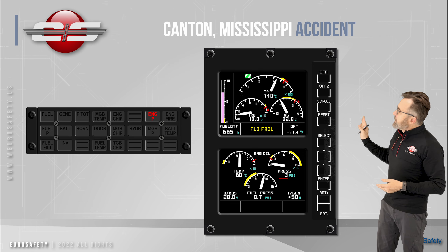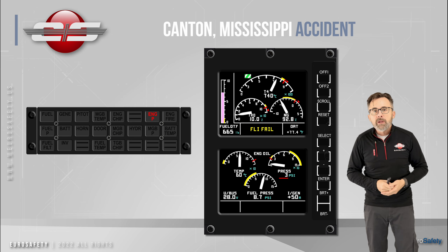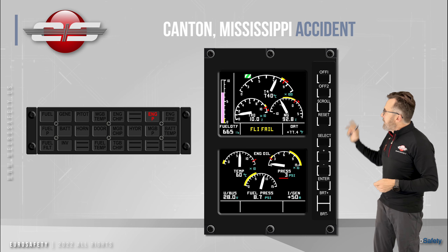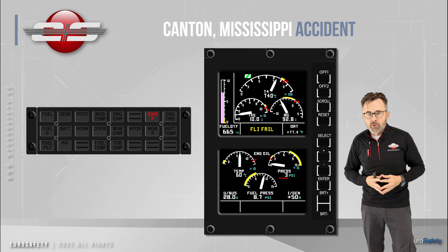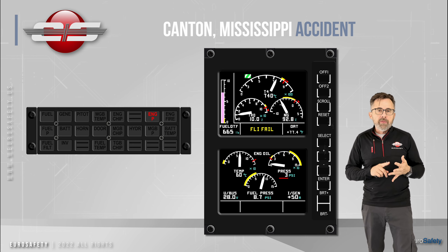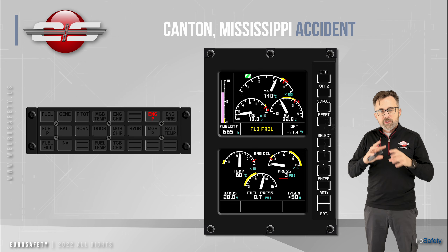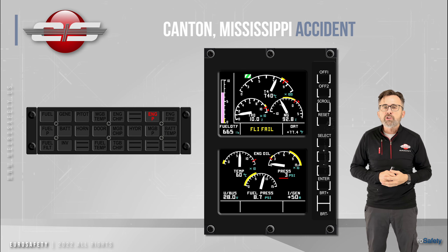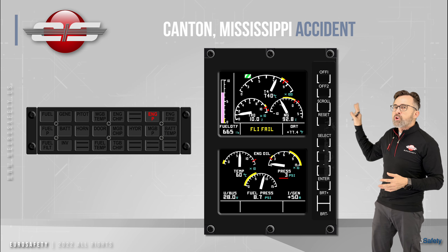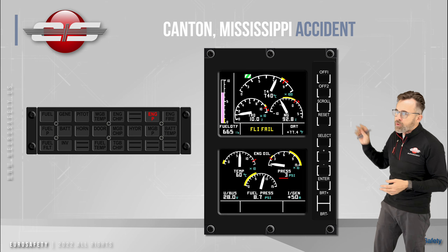The oil pressure gauge went down low, the engine P light came on, and since it was a B2, the FLI went away and the torque gauge went down low. Now in the B3 and the 130 models of helicopters, those helicopters utilize the twisting of the transmission shaft to get the torque indication. So we're going to leave that portion of the discussion aside for right now and just concentrate on the gauge and the light.